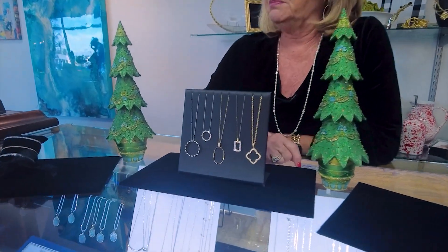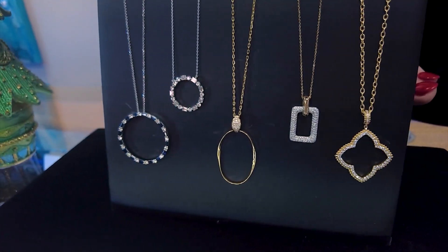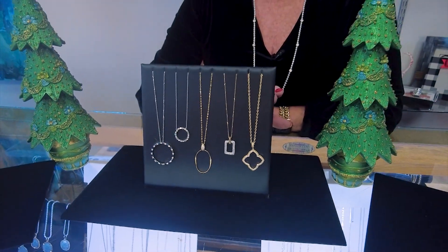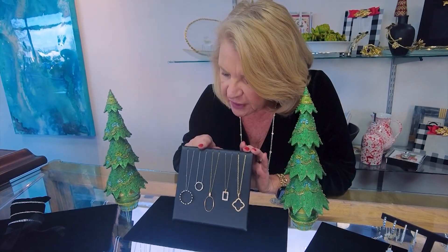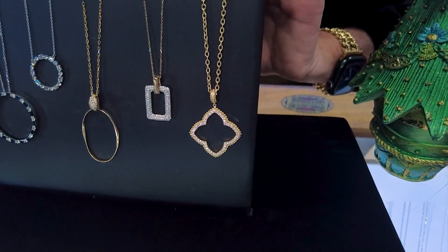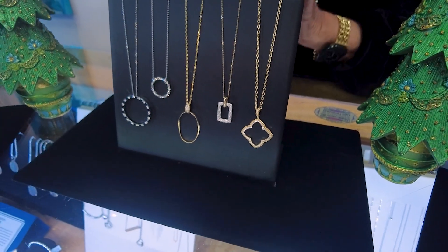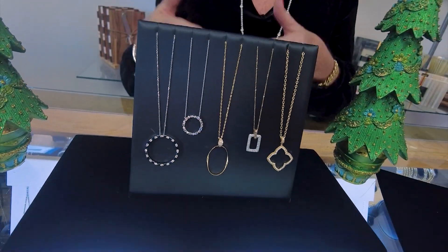And then we have these beautiful necklaces here. Geometrics are big — they give you that contemporary look, but they're also kind of sporty, so you can wear them with jeans or dressed up. We've got a circle with diamonds and sapphires, a diamond circle, an oval, a rectangle, and then what I call a quatrefoil — that's what Van Cleef and Arpels calls it. It's really a shamrock kind of shape. All of these are casual necklaces you can wear day or night.